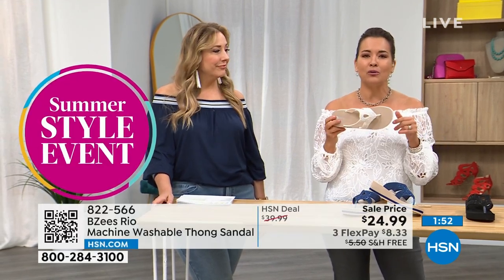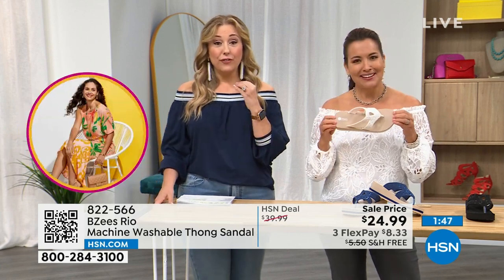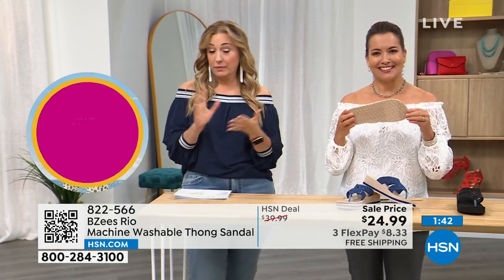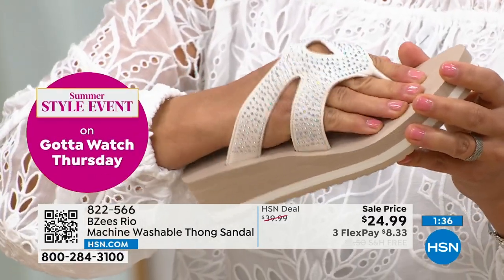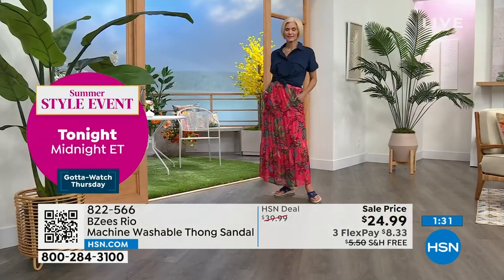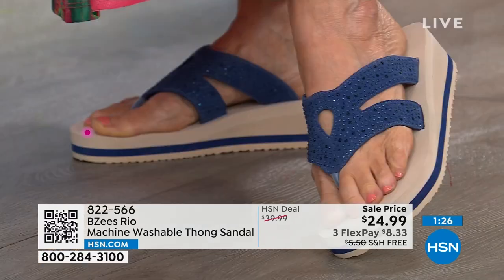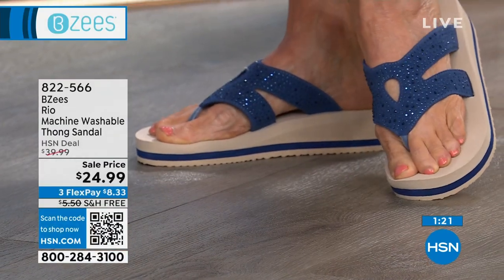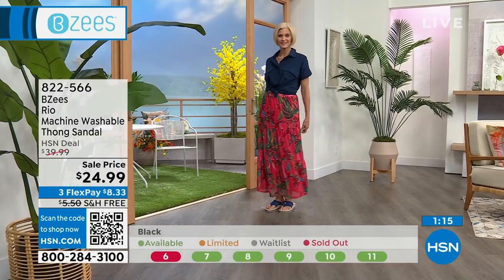Get rid of that old sandal in your car — as I predicted, these are flying out the door. They're free shipping, a sale price, sparkly — they're everything we love in the world in one shoe. The item number is 822-566. Open up the camera app on your cell phone and wave it over the QR code — it stands for Quick Response, it's that little black and white squiggly box — and it'll jump right to hsn.com where you can buy it. This is kind of a sparkly, upscale, fun, extra-detail version of that standard thong sandal.